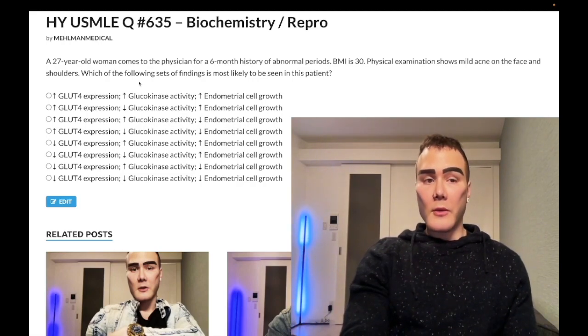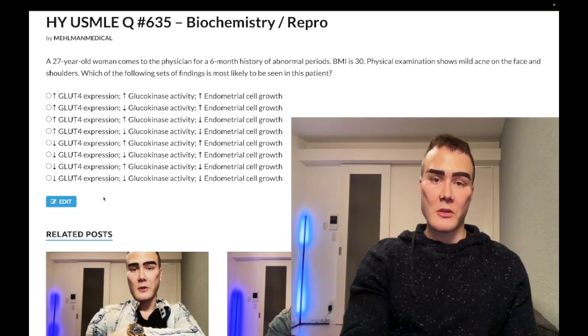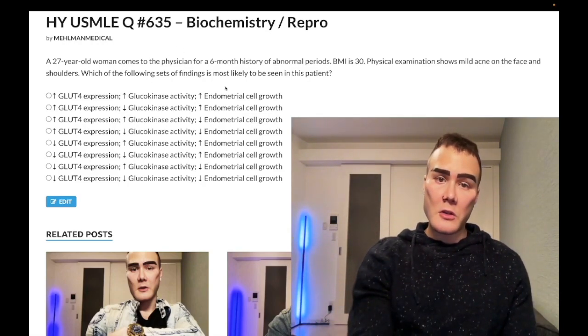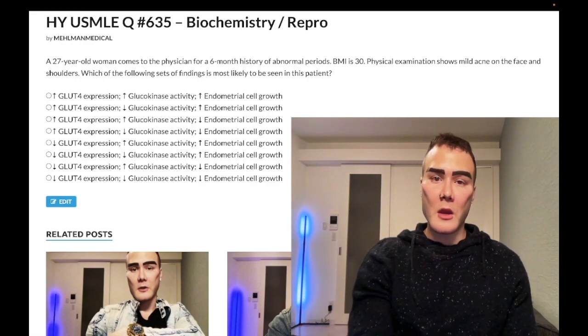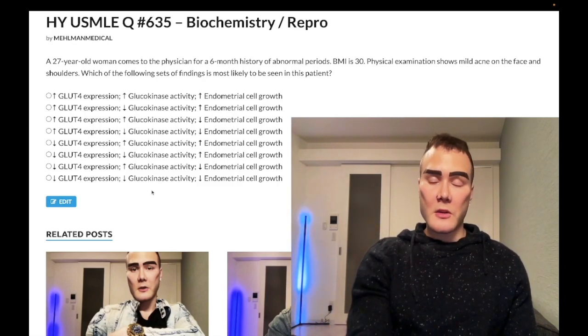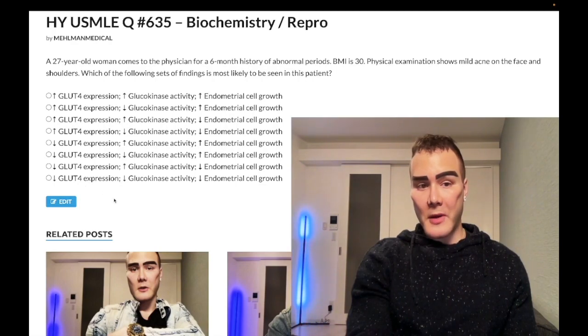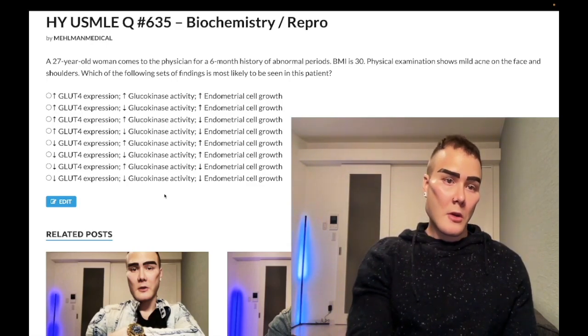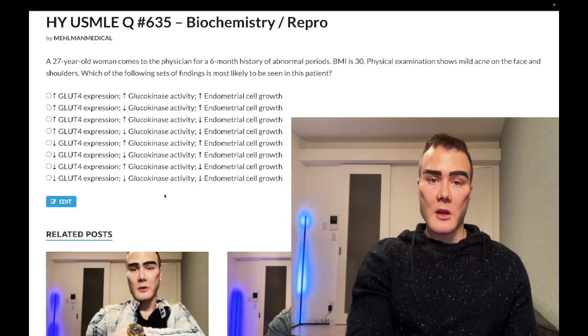With insulin resistance, insulin normally upregulates GLUT4 expression on adipocytes and skeletal muscle, so with insulin resistance we expect decreased GLUT4 expression. There's also hyperinsulinemia here — they'll give the same vignette and just ask what's most likely seen, and the answer is simply hyperinsulinemia. As for glucokinase: it's in the liver, it's the first enzyme in glycolysis converting glucose to G6P, and it's stimulated by insulin. With insulin resistance, glucokinase activity is also decreased.